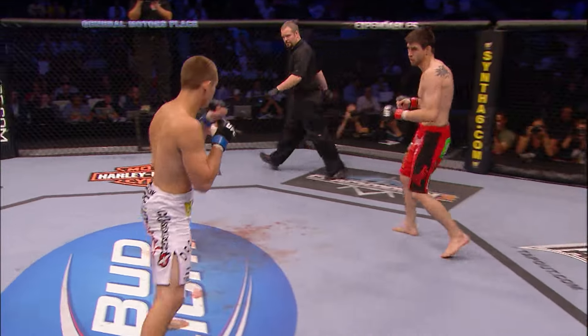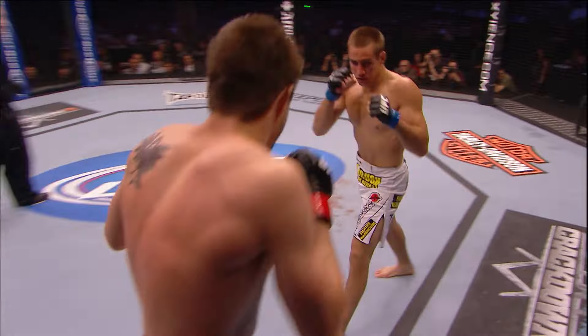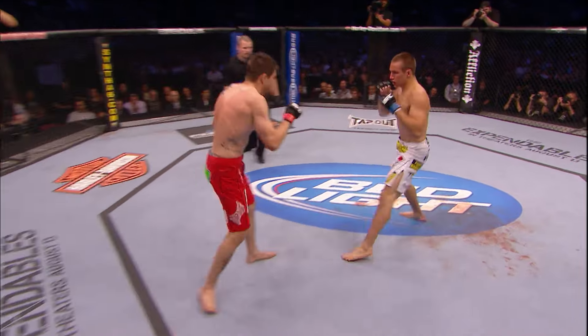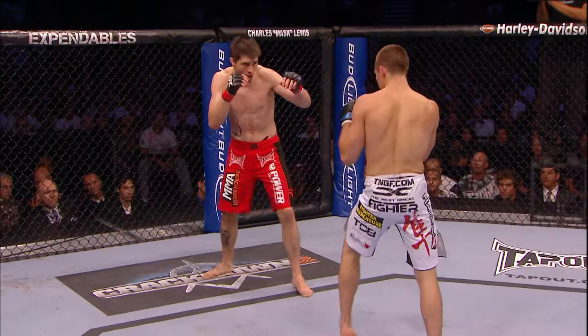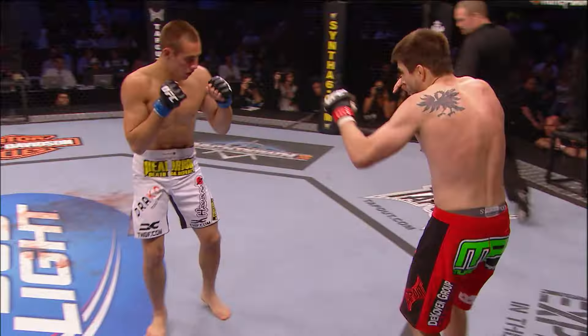Big right hand by McDonald. McDonald trying to utilize a stiff jab. But Carlos Condit has faced much different competition. He just rocked Roy McDonald there. And they're teeing off early. Nice counter by Roy McDonald.